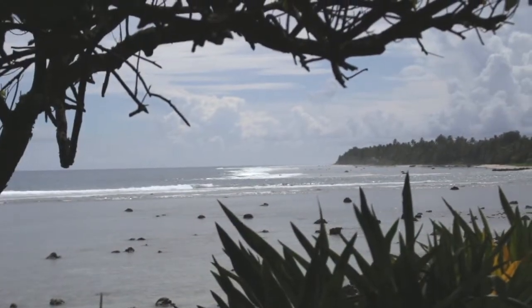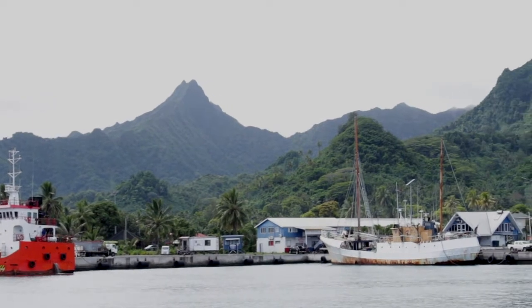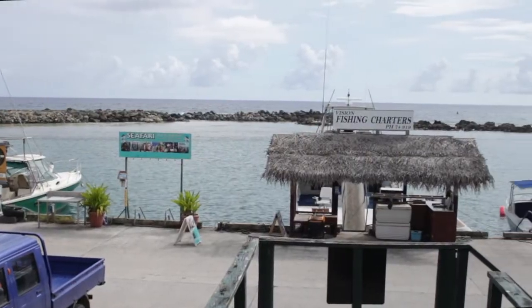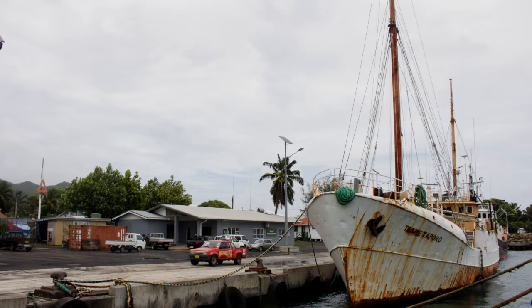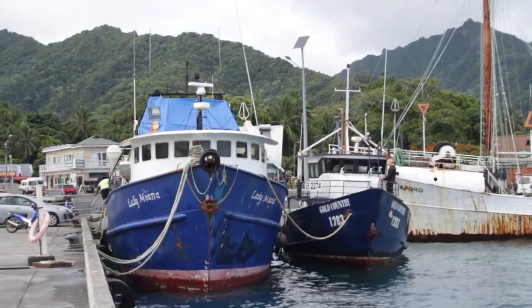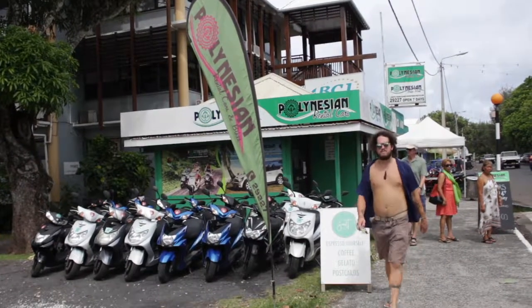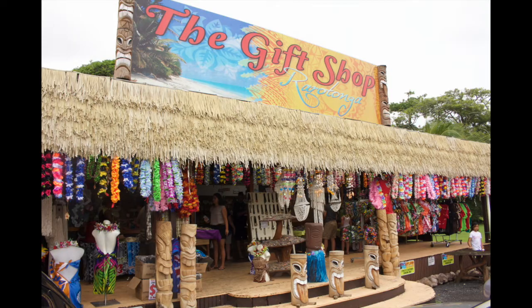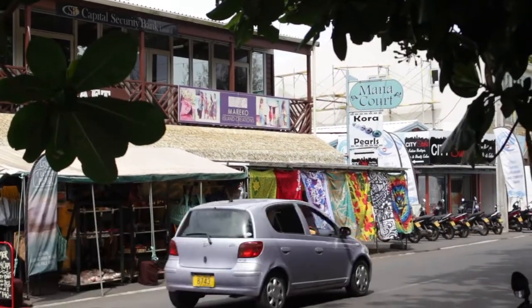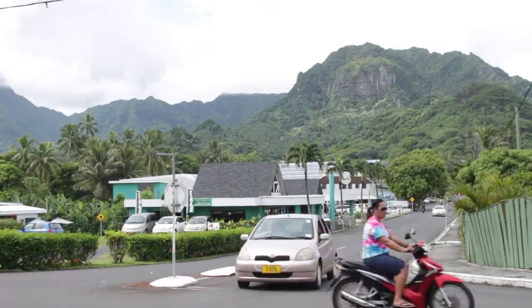Just east of the cemetery, an opening in the reef provides the entrance to Avarua Harbour. A visitor can go on a fishing charter, or check out the inter-island vessels, old and new. Avarua, with its population of around 6,000, is the capital of the Cook Islands. Its main business is tourism, and its favorite form of transportation: the scooter.